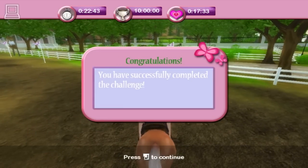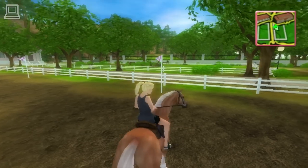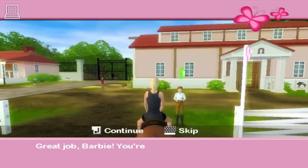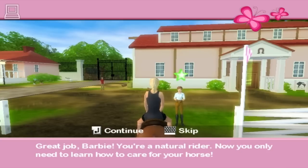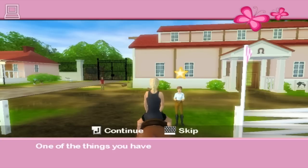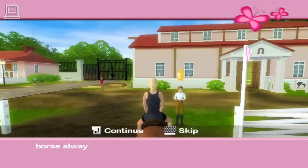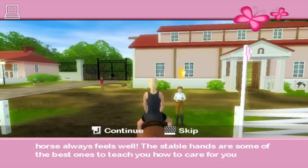I knew I could do it. Great job, Barbie — you're a natural rider. Now you only need to learn to care for your horse. One of the things you have to know about horses is how to take care of them. It is important that your horse always feels well. The stable hands are some of the best ones to teach you how to care for your horse. I think you should see Kyle and he'll get you started.